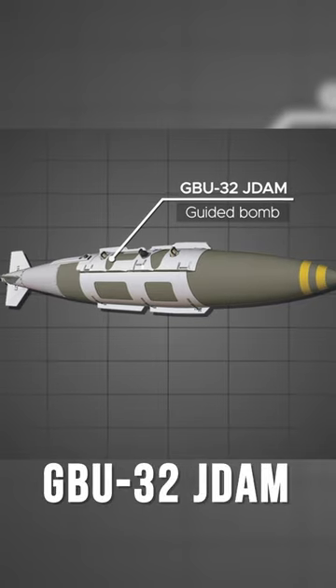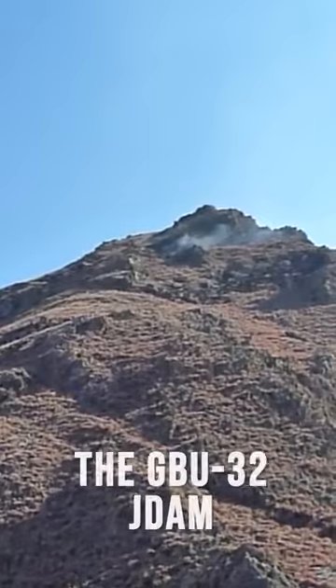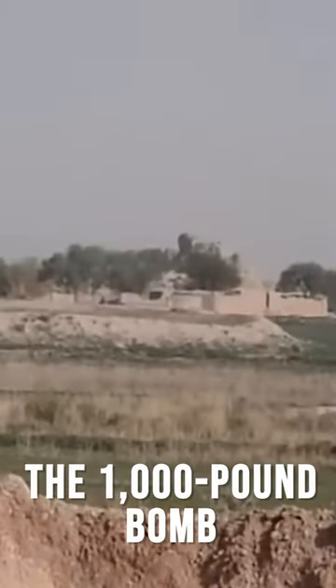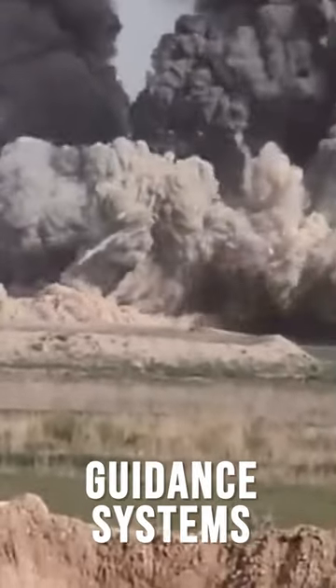The GBU-32 JDAM — with JDAM standing for Joint Direct Attack Munition — is a precision-guided bomb used for ground-attack missions. The 1,000-pound bomb can be guided to its target via GPS or via its inertial guidance systems.